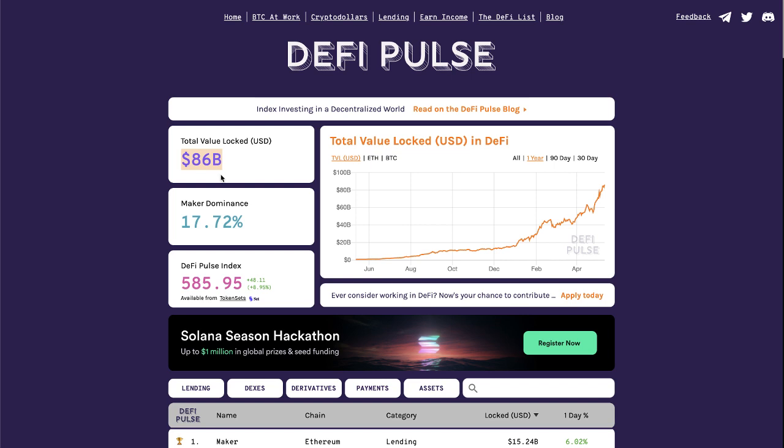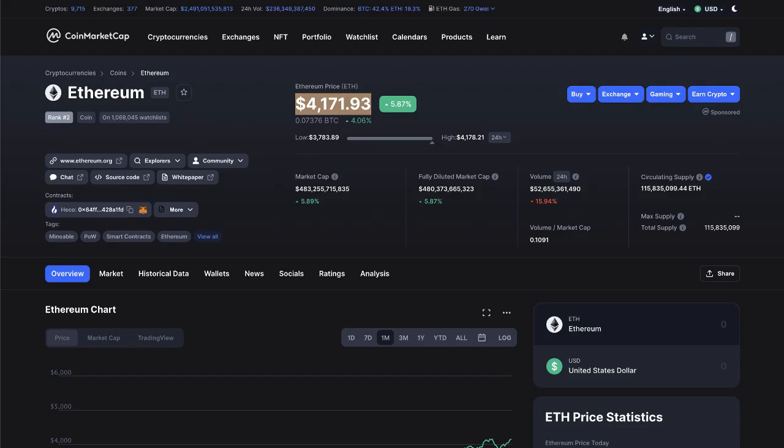DeFi and NFTs are just the first two use cases. Imagine the next four or five use cases with Ethereum that are going to shock the supply even more. The circulating supply of 115 million Ethereum is going to start dwindling down and down off exchanges, becoming so rare you can't even get your hands on it. That is why — and again, not financial advice — I am so bullish on Ethereum over anything else because of what's coming.